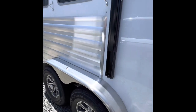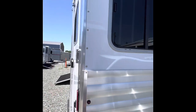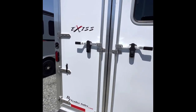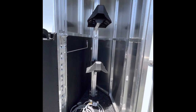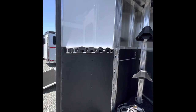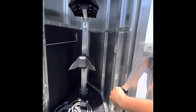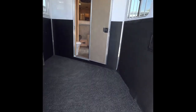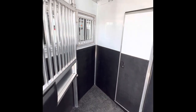Let's go check out the horse area. Nice aluminum wheels, huge sliding butt windows, double rear doors. Adjustable saddle rack, bridal hooks, brush box, and your pass-through door.